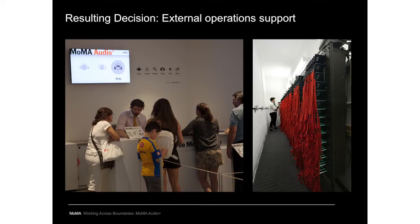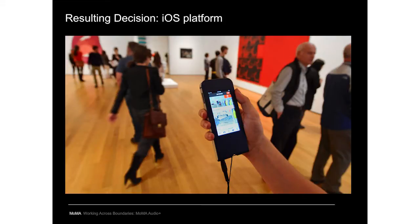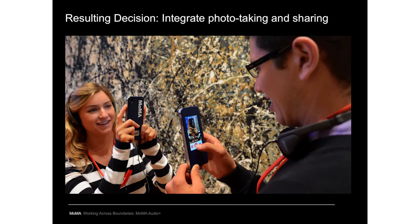While app development was in-house — which Allegra will discuss — we continue to have external support for device distribution, maintenance, and audio production, while remaining highly involved in all aspects. We decided to build the core in-museum app for iOS, based on visitor familiarity and our in-house developers' expertise with the iOS platform. We also decided to integrate photo-taking and sharing, and to aggregate and layer in the wealth of non-audio content produced over the years, including interpretive text and audio transcripts.